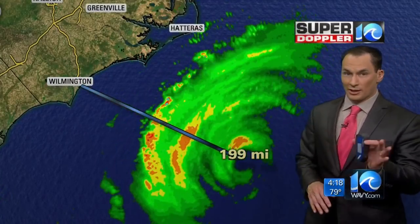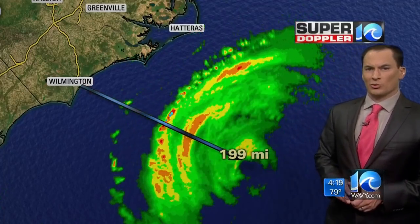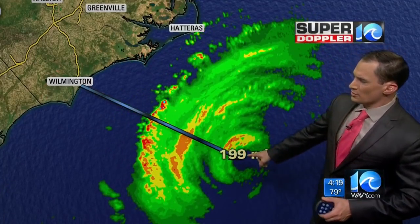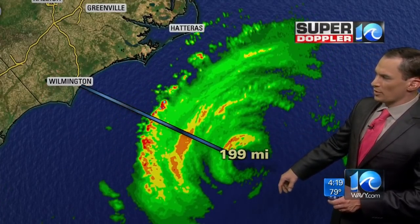A little bit of good news there — actually a lot of good news for Wilmington. The winds are spreading out on this, so we're still going to have effects here. It's about 200 miles to the southeast of Wilmington, give or take, the center of the storm. There's the eye clearly present on radar.